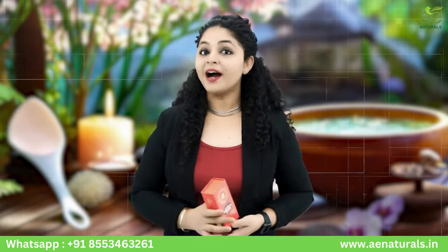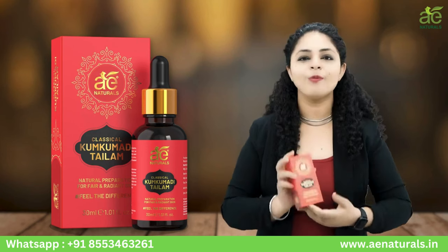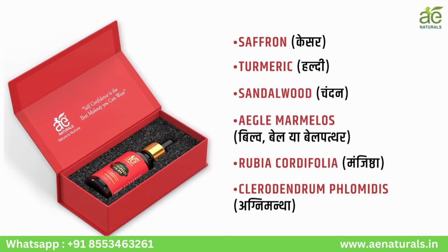Unlock the age-old secrets of Ayurveda for flawless, radiant skin. Introducing A.E. Natural's Classical Kumkumadi Tailam — a potent blend of saffron, turmeric, sandalwood, bale, Indian madder and fire flame bush.